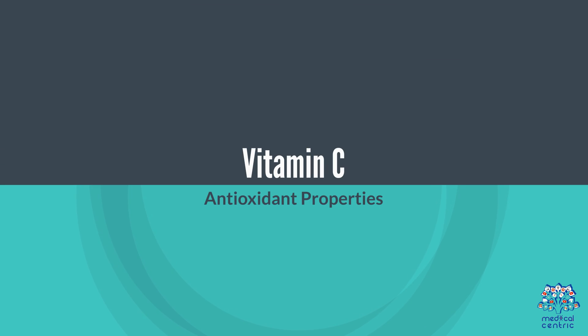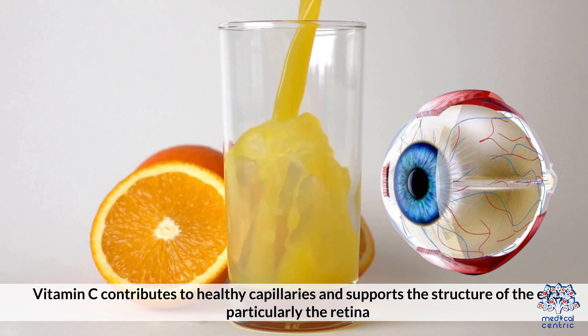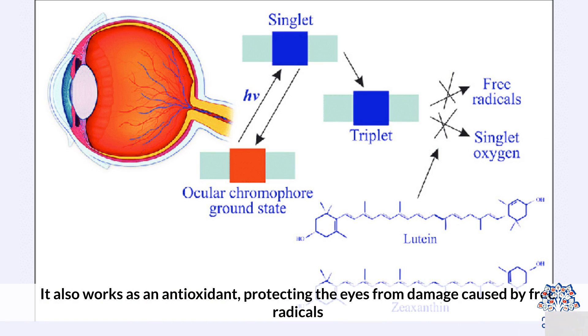Vitamin C: Antioxidant Properties. Vitamin C contributes to healthy capillaries and supports the structure of the eye, particularly the retina. It also works as an antioxidant, protecting the eyes from damage caused by free radicals.